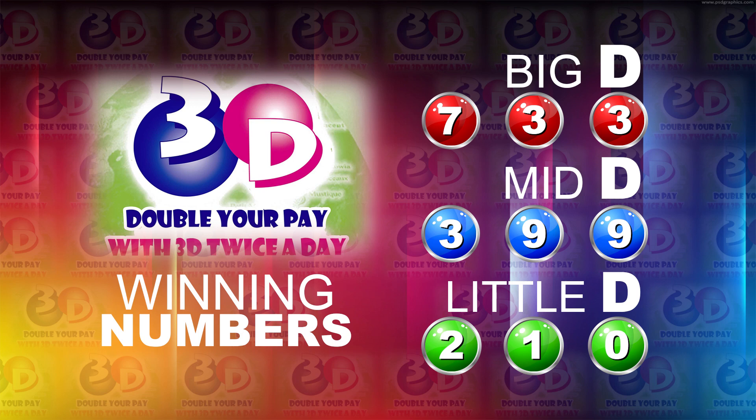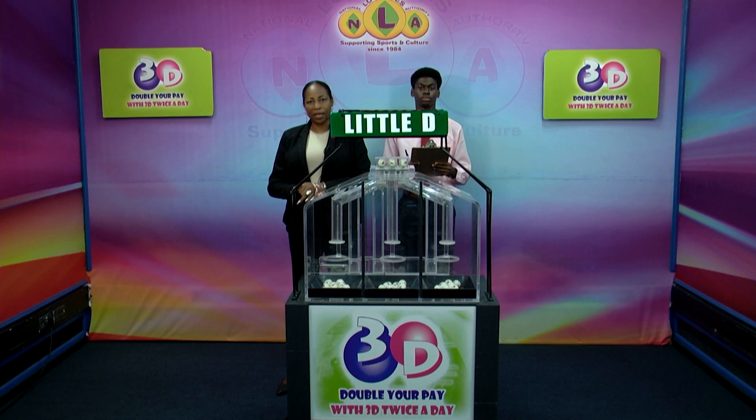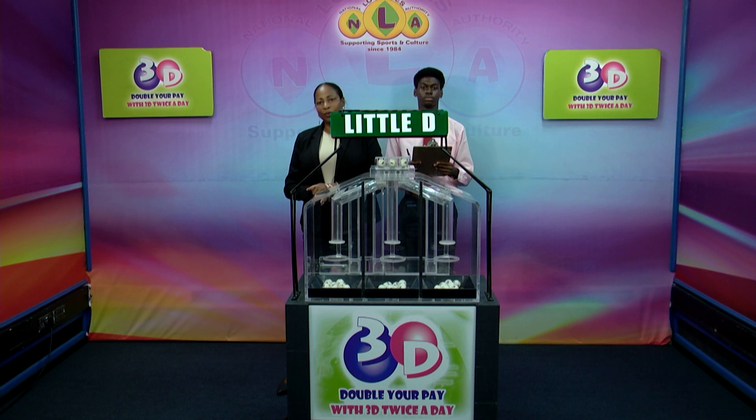I'd like to thank you for playing 3D and remind you our next draw is this evening at 9. Remember, you can double your pair with 3D twice per day. Stay tuned for the Play 4 draw.